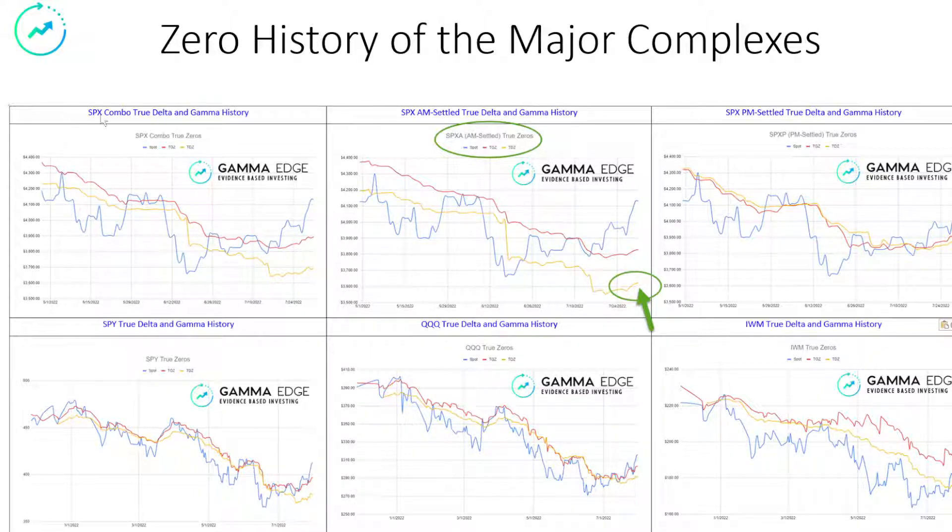Taking a look at the zero histories across the top, we have the zeros of the SPX — the AM, PM over here, and then the SPY, Qs, and IWM. The blue line in the SPX is the same blue line — that is short-term price. We have the delta zero in yellow and the gamma zero in red. The combo is the combination of these two. The AM is in isolation — less liquid, greater separation, and the bias is still downward in the deltas relative to the gamma. That being said, we are seeing a turn up despite the impact of the monthly expiries. When we see this turn up, we believe there is participation in the monthlies. We're seeing that visually in the SPXP, and when you add these two together through the OI, you get this type of behavior.